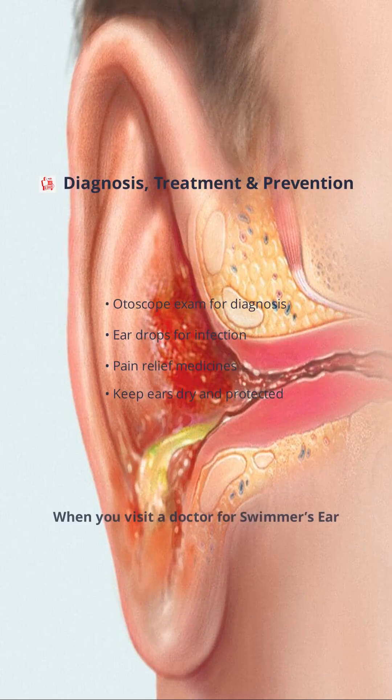When you visit a doctor for swimmer's ear, they'll usually examine your ear with a special tool called an otoscope. This helps them see any redness, swelling, or discharge inside the canal. Treatment often involves eardrops that contain antibiotics, antifungals, or steroids to fight the infection and reduce inflammation. For pain, over-the-counter medicines like paracetamol or ibuprofen can provide relief.